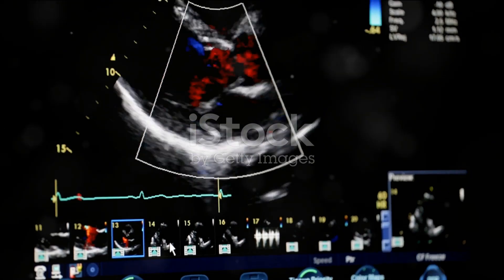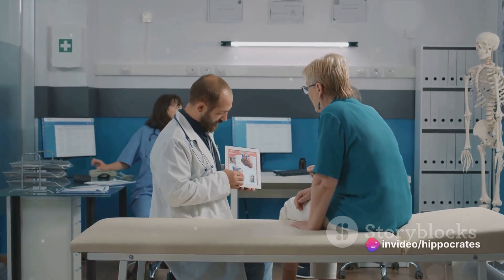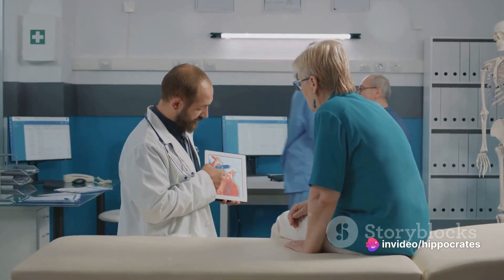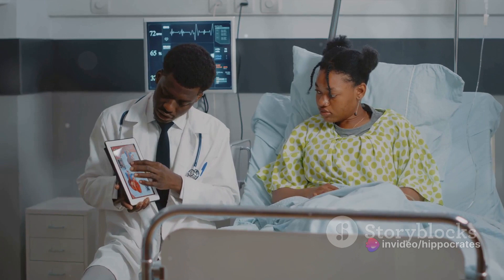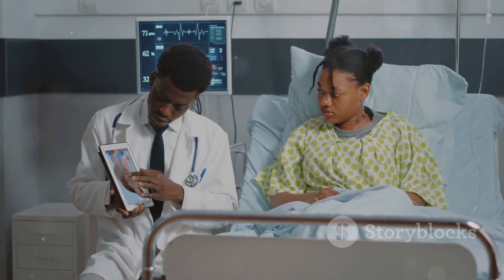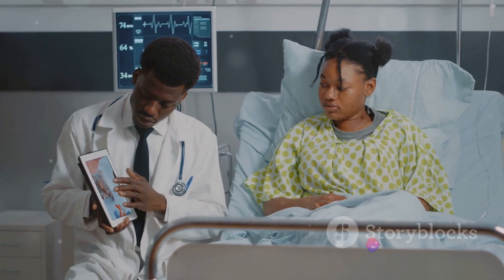Cardiac causes, on the other hand, pertain to the heart's ability to pump blood effectively. Conditions such as heart failure, arrhythmias, and coronary artery disease can lead to dyspnea. When the heart can't pump enough blood to meet the body's demands, it results in shortness of breath.